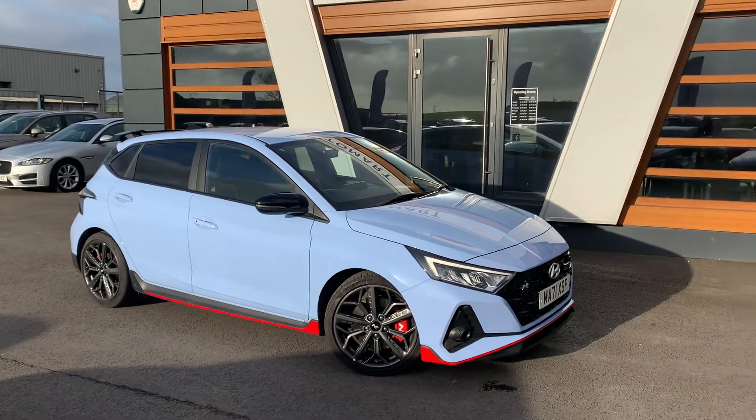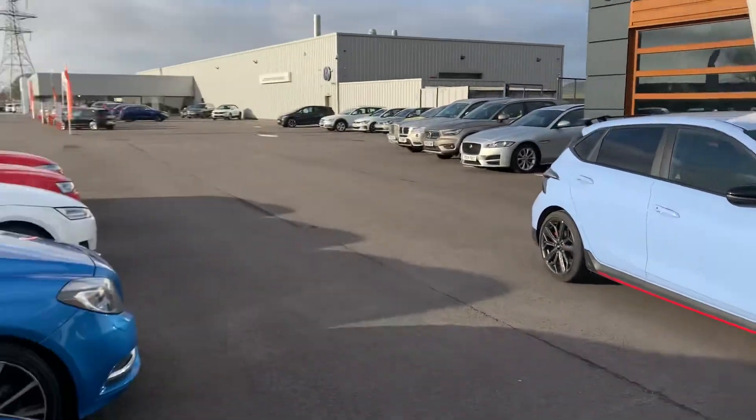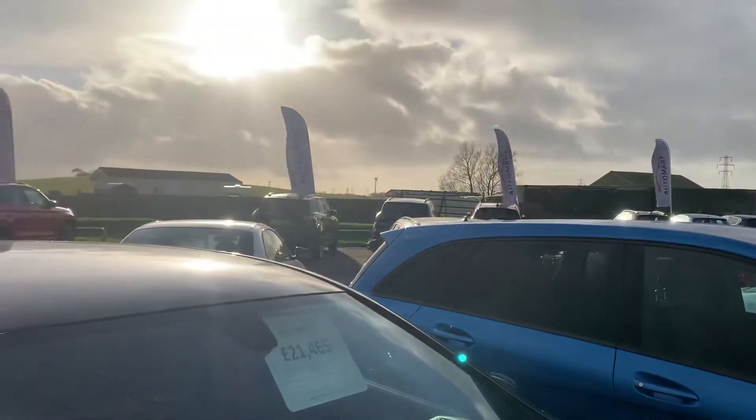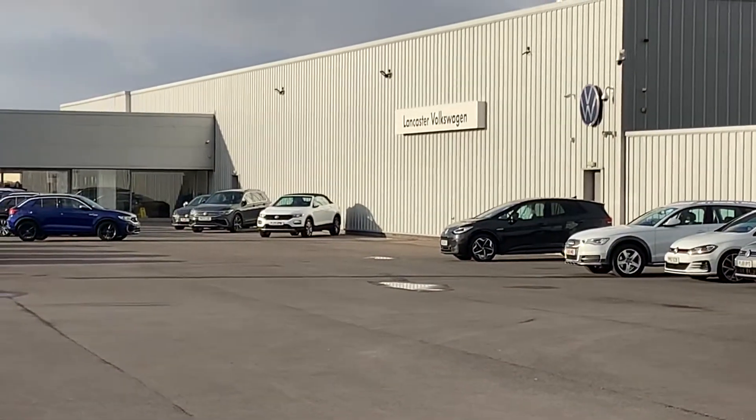Hi guys, welcome to Lancaster Automart. I'm Danny. Here we are at our site on a fine afternoon — sun's out. We are with our partners at Lancaster Volkswagen.